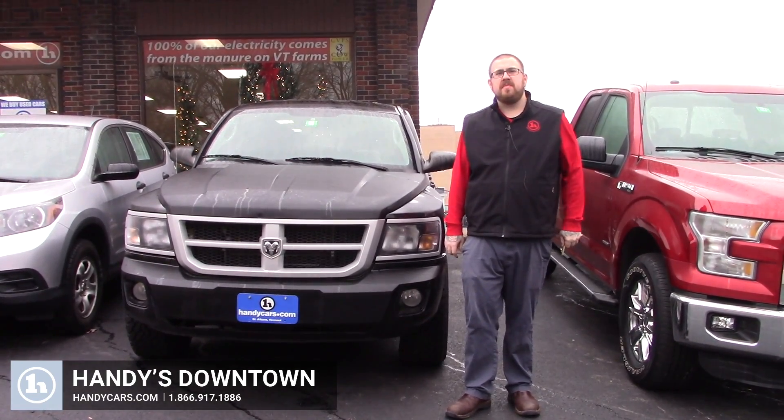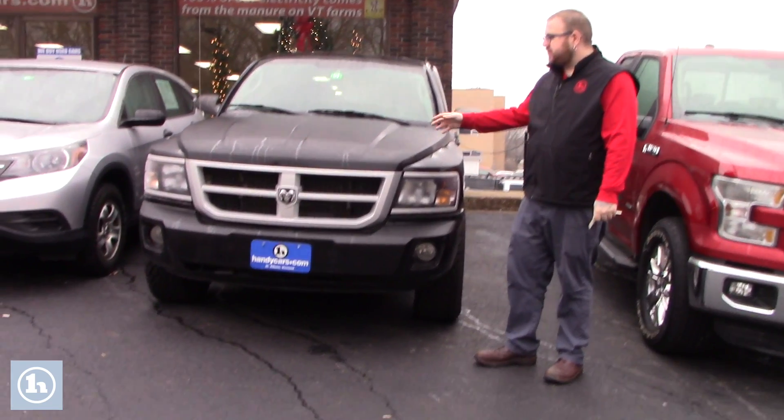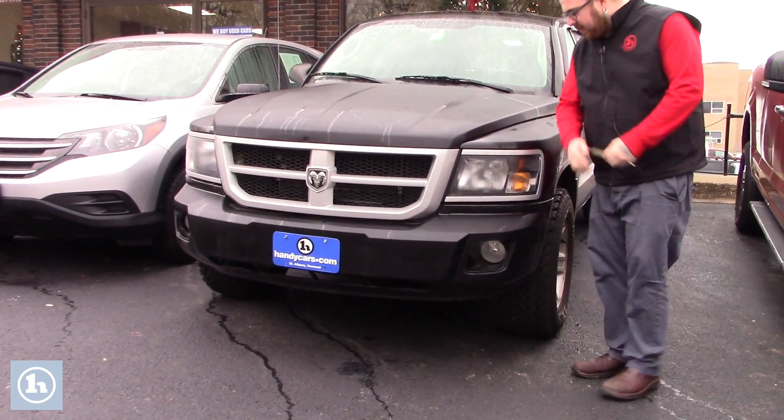Hello Joey, Nick Lambert here from Handy's Downtown. Just wanted to make a quick video for you on this 2010 Dodge Dakota that we have here. The vehicle's in really nice condition. This does have the Bighorn package, so you've got the fog lights integrated into your front bumper here.